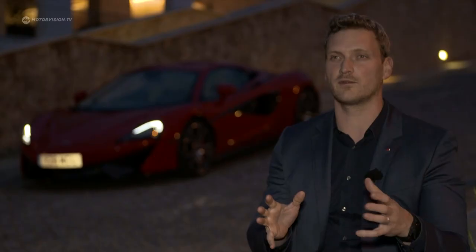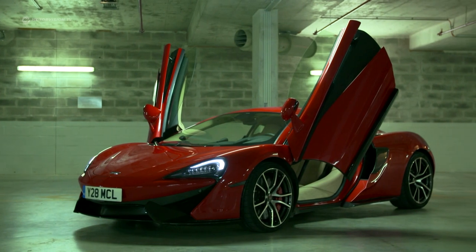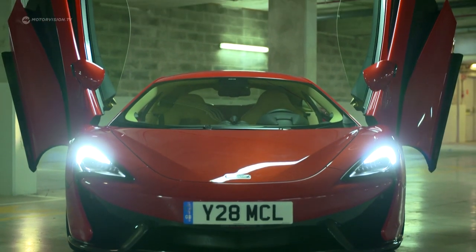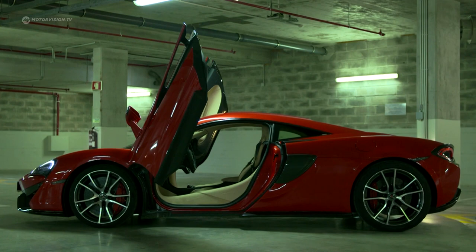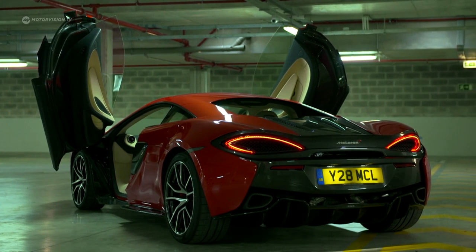To zoom into a detail, the key highlight would be the doors. When the doors are open, they really look like a piece of sculpture in their own right. Gull-wing doors are a feast for the eyes, and the raised edges draw your eyes right in.